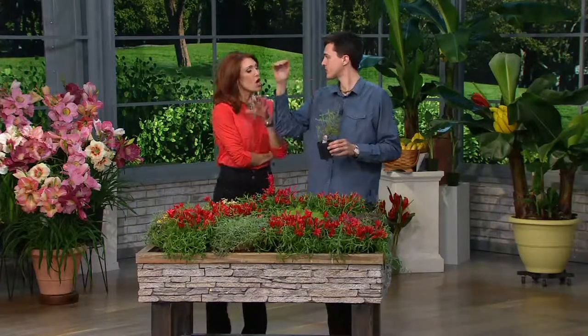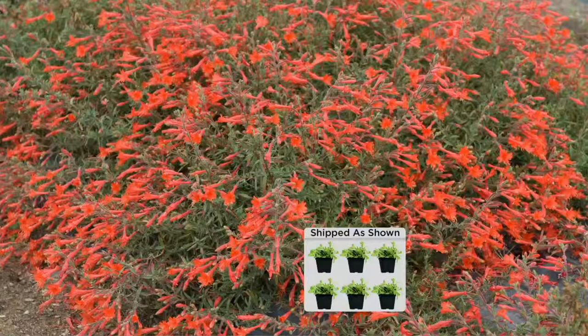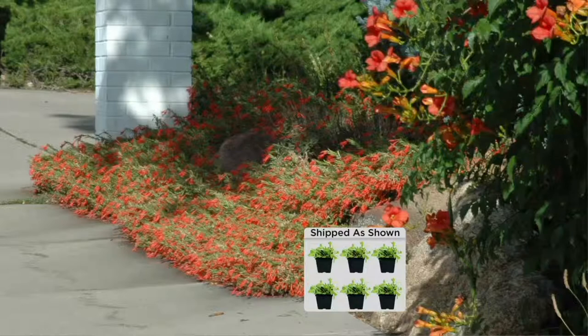Next year, can you divide these and move them around, or will they just expand on their own? They expand on their own - they're not super fast, a nice average pace. They're not invasive in any way. You can see so many flowers. They begin flowering in June and go all the way to the first frost in October or November, depending on where you live.